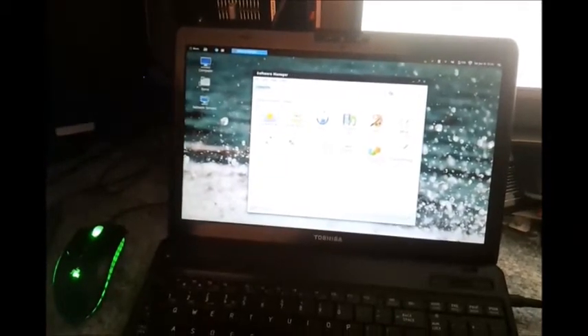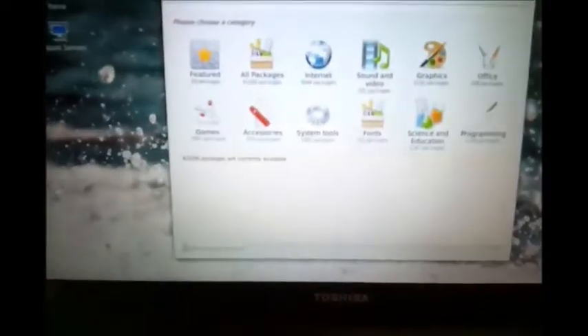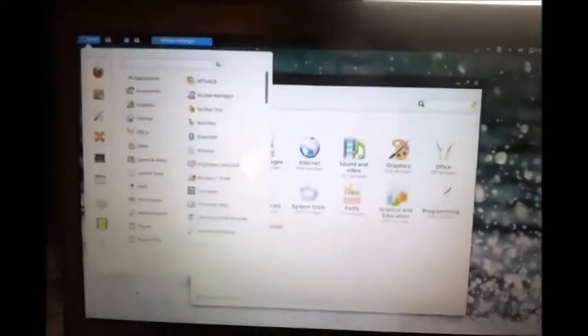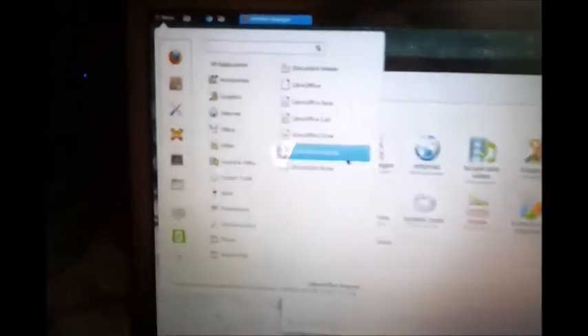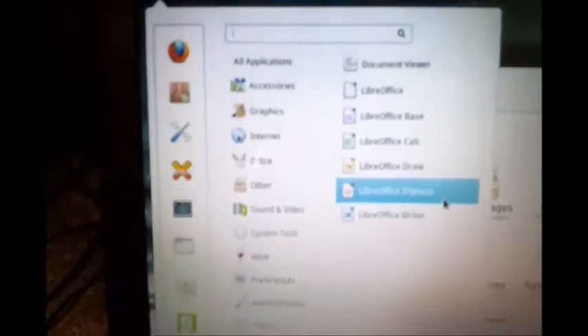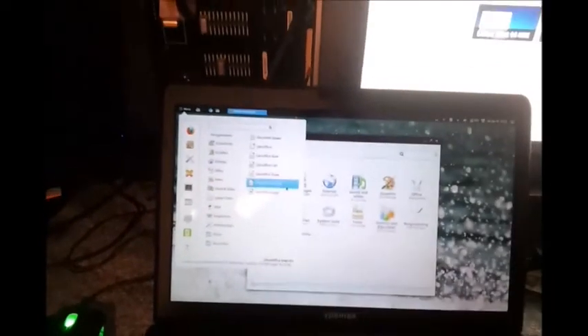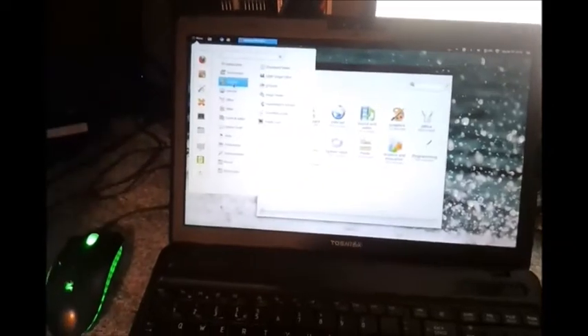Now if you're using it for basic office work, you'll find Mint has its own office suite called LibreOffice, which covers word processing, spreadsheets, presentations — all the basics you need really. It also comes with a lot of other cool apps like the Graphics Editor GIMP, Image Editor, Gthumb — an Image Viewer — and Simple Scan applications.